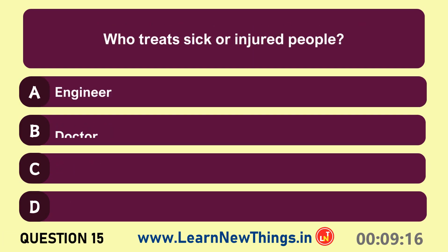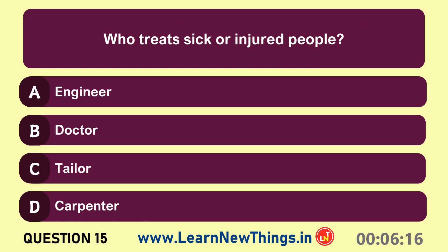Who treats sick or injured people? Doctor.